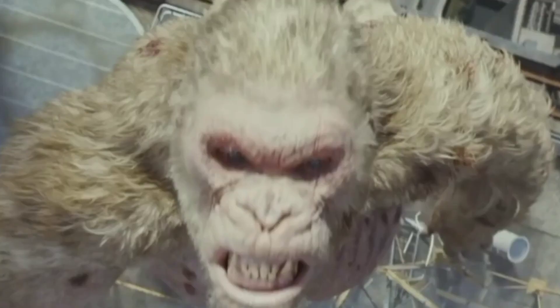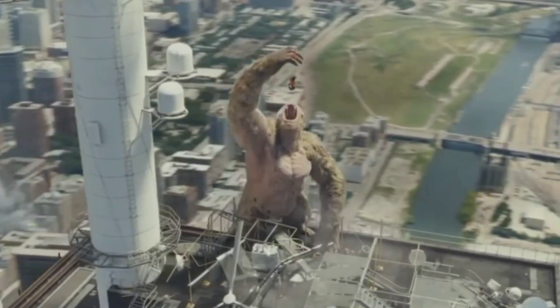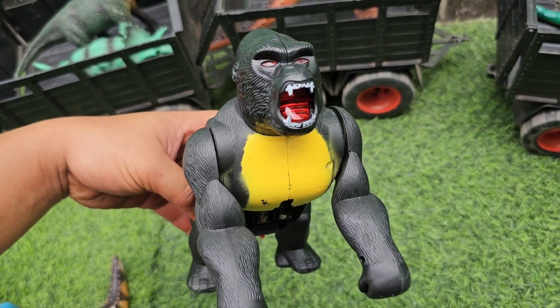Di sini ada King Kong. King Kong-nya berwarna hitam, mantap sekali teman-teman.